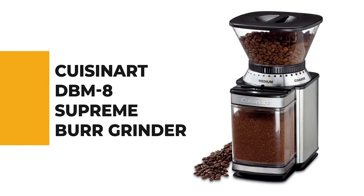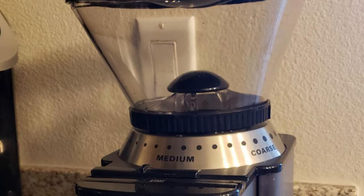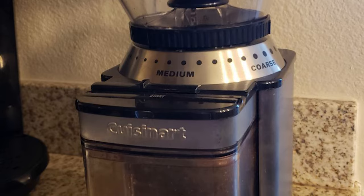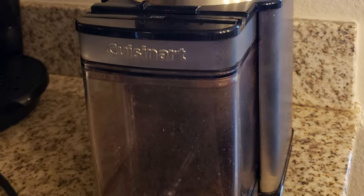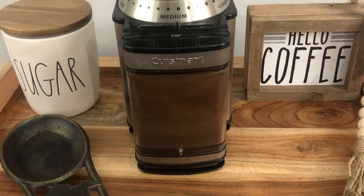From performance to price, from design to durability, the last product on our list is the best of all we've reviewed. Number 1: Cuisinart DBM-8 Supreme Burr Grinder. The Cuisinart Supreme Grind Automatic Burr Mill offers 18 grinds, all noticeably different from each other. The finest grinds well for espresso, the medium for drip and pour over, while the coarsest is perfect for cold brew and French press. The elegant brushed stainless steel Cuisinart Burr Mill boasts 18 levels to grind your coffee beans, from ultra-fine to extra-coarse.